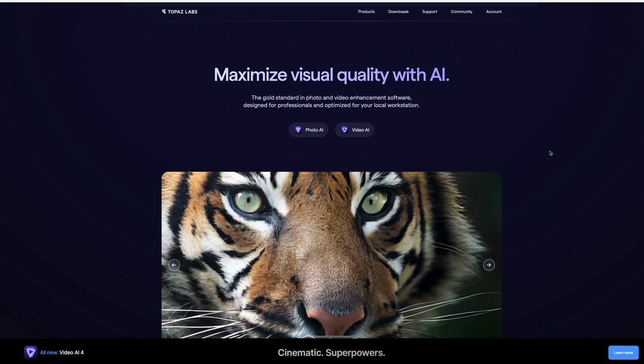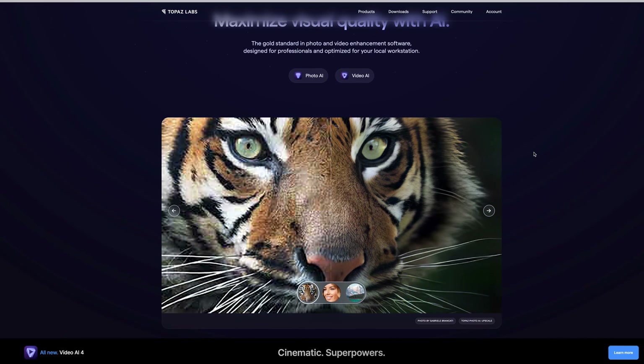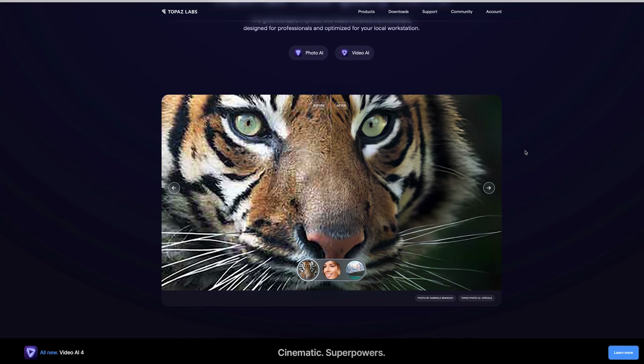Do you have old footage that you love, has sentimental value, or is from a place you may never go again, but doesn't quite live up to the quality you shoot today? I've been seeing quite a few advertisements for a program called Topaz AI, which purports to take your footage and resurrect it from the dead — take some low quality standard definition footage and up-res it to 4K or 8K, giving that footage new life.